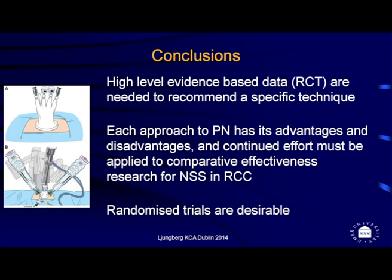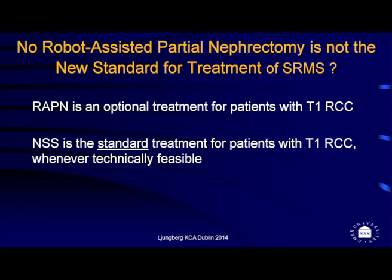For high-level evidence-based data comparing these surgical techniques, we simply don't have it yet. Each approach seems to have its advantages and disadvantages, and we need randomized trials to know what to do. In conclusion, robot-assisted partial nephrectomy is not the new standard for treatment of small renal masses — but it is an optional treatment for patients with these tumors. Nephron-sparing surgery remains the standard treatment for patients with T1 tumors whenever feasible.